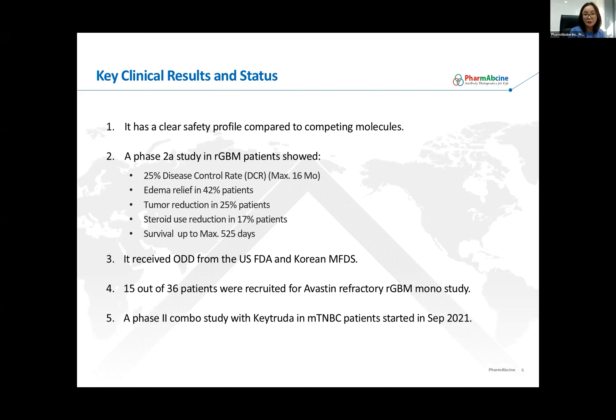One adverse event that is common to Olinvacimab is hemangioma. Most of the time it's Grade 1 or 2 and is reversible — meaning that once the treatment is done, hemangioma disappears. From our previous Phase 2 Olinvacimab mono study in rGBM, we observed about 25% disease control rate, with stable disease as the best response. In 42% of patients, we saw edema relief. In some patients, we observed tumor reduction and cutting down of steroid usage. Remarkably, one patient survived up to a maximum of 525 days.